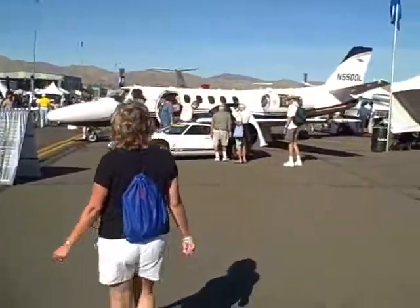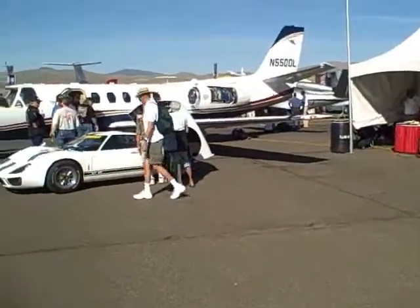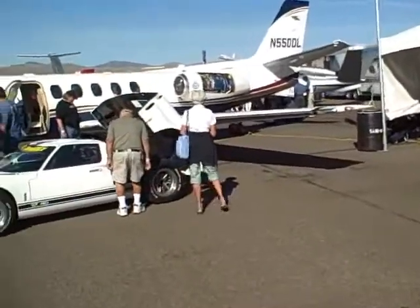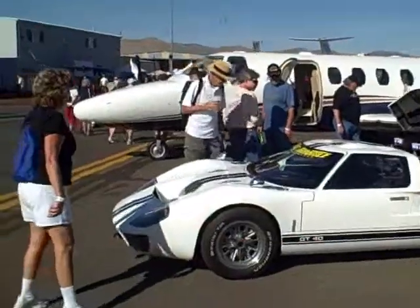Well, here you can have a jet and get a GT40 with it. Look at that jet — there's something wrong with the motor. Pretty car though.